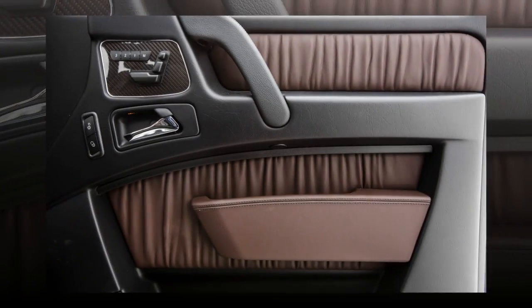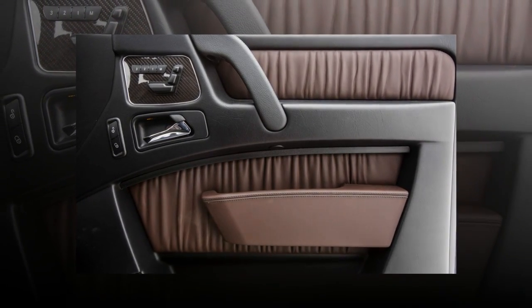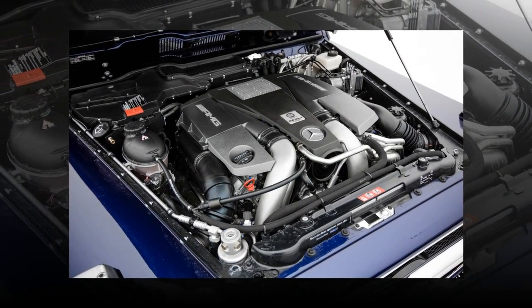Mercedes knows that over the top and tumbling down the backside is just the right amount of crazy for some of the most ardent G-Wagen fans, which justifies the existence of the G65. But for those simply looking for the ultimate G-Class experience, look no further than the G63.